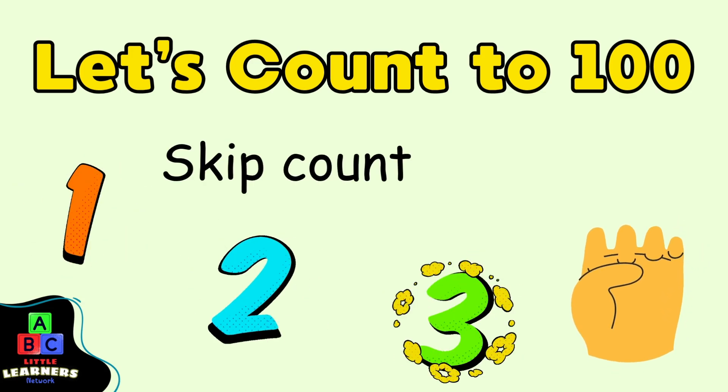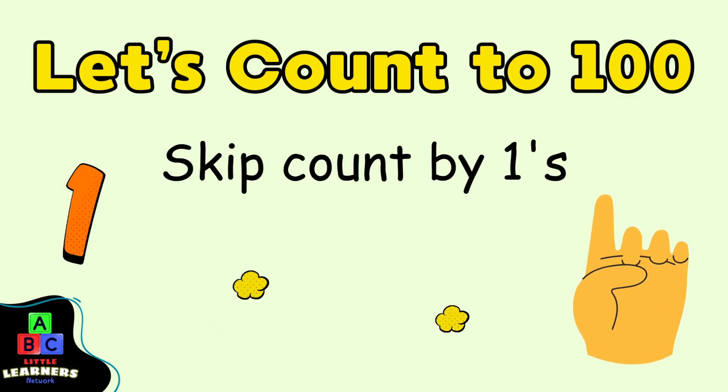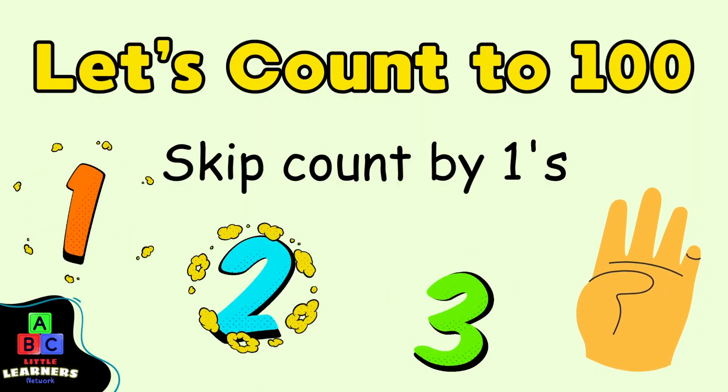Let's count to 100, Little Learners Network. Skip count by 1's.